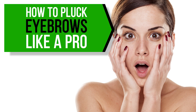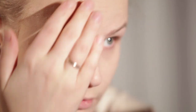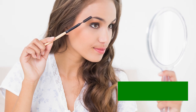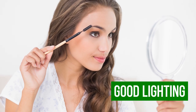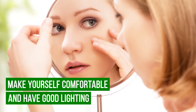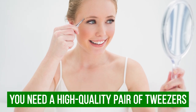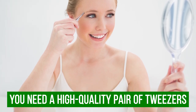How to pluck eyebrows like a pro: take your tweezers and start plucking — these small tips might come in handy. Make yourself comfortable and have good lighting. You also need a high quality pair of tweezers; this essential instrument has to be effective for tweezing the eyebrow and grabbing the hair.